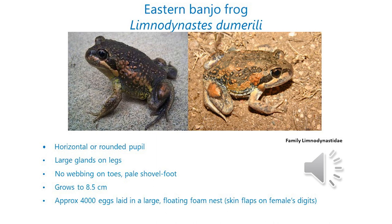The females develop flaps on their first two fingers — the thumb and the next finger — and they use these when mating. As they mate, the male hangs on around her waist and she will lift her arms alternately up and out of the water and then down again. She uses those flaps of skin to grab some air and push it as a bubble through the water, mixing it with her eggs to create a foam nest that floats on the surface. She lays around about 4,000 eggs. The mating call sounds a little bit like a loud bonk, which is where they get the name pobble bonk.